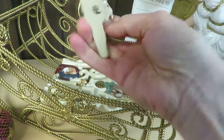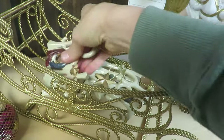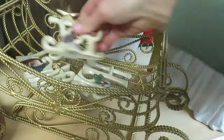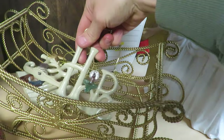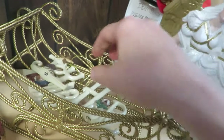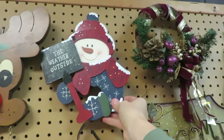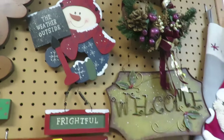Ornaments are a great way to dress up a package. If you hang an ornament on a package with a bow, that's fun to gift to somebody. There are some really cute ones while thrifting. I was just looking at these signs — not particularly to gift them, but it's fun to look at all the Christmas decor.